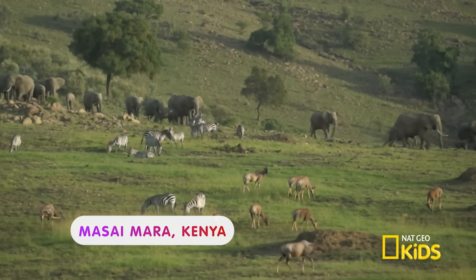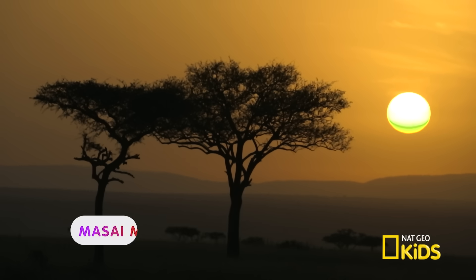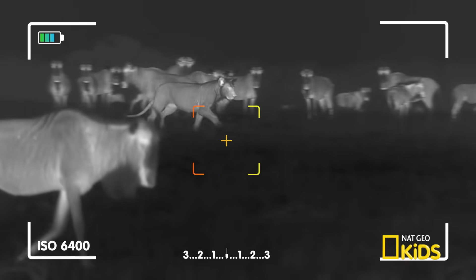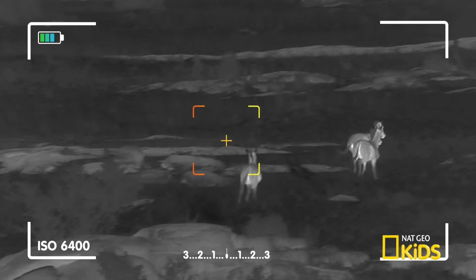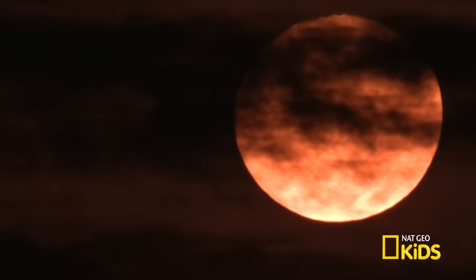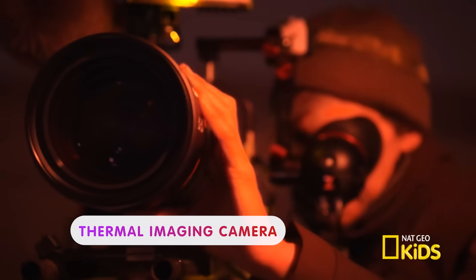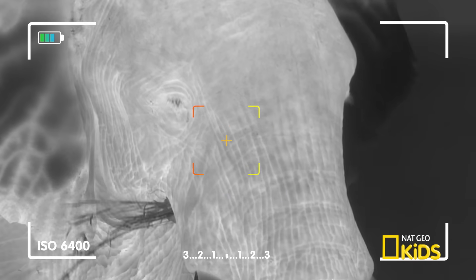We're in Maasai Mara, Kenya. When the sun goes down, it's lights, camera, action. Lions! They're on the move, so watch out. Using only the natural light from the moon, a thermal imaging camera captures pictures of animals in the middle of the night.